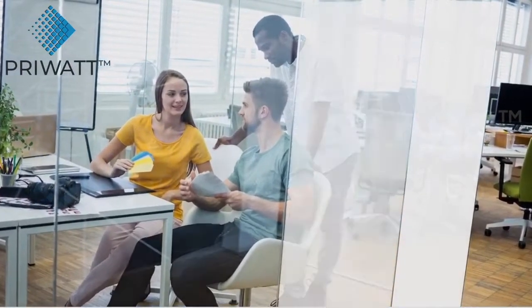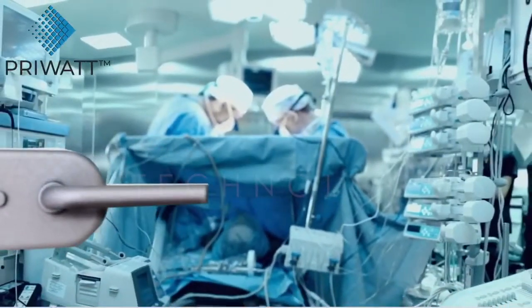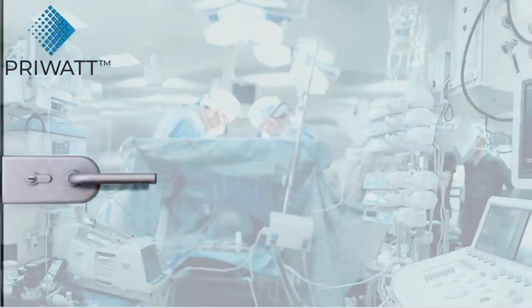PryWatt film offers instant privacy and stimulates creativity among employees. In healthcare facilities, it offers privacy to patients while allowing monitoring, without the risk of contamination.